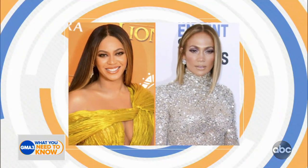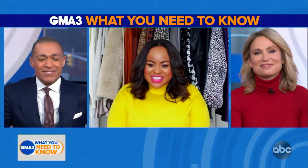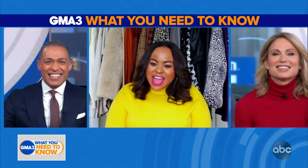Our next guest is a style expert with more than a decade of experience working with Hollywood's elite like Beyoncé and JLo, and now she's got Roebuck and Holmes she can add to her list. She makes those red carpet trends wearable for every day. Hello, Denise Caldwell — thanks for being here. Hi, thanks for having me.